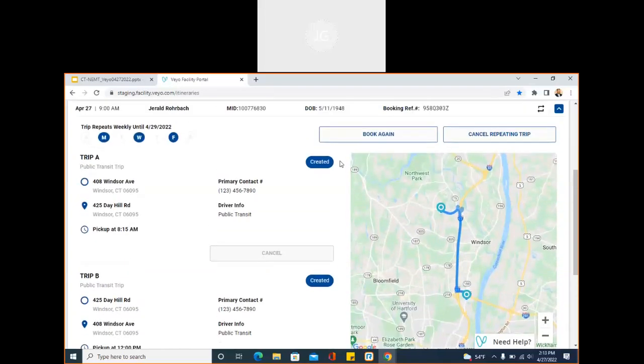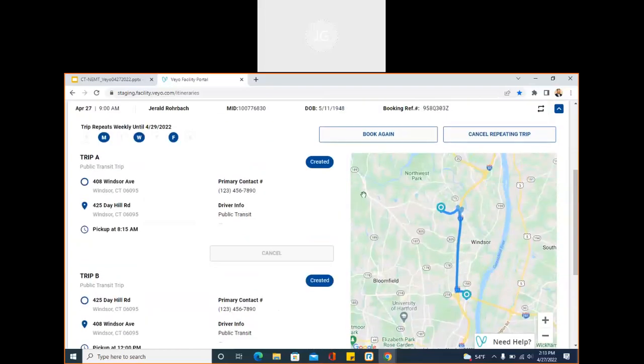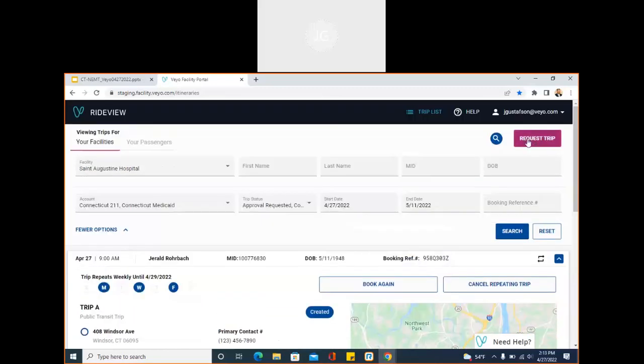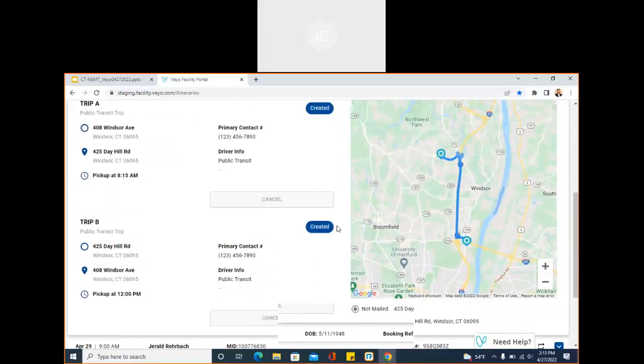You also have the ability to cancel out trips, whether it be canceling on the day or canceling that member's blanket if they're no longer going to that facility. There's also a Book Again feature where you can create an expedited trip. If you wish to book the same trip possibly just on a different date, you come into this Book Again feature, it will ask you the new date for the appointment, and then the trip is fully booked.